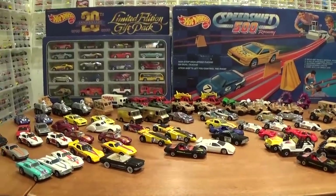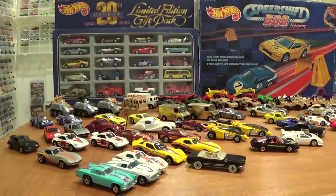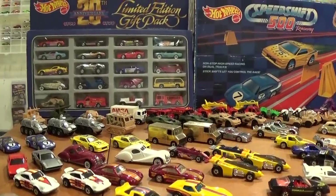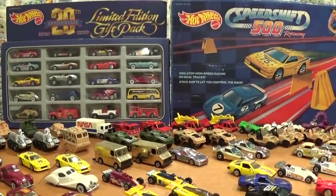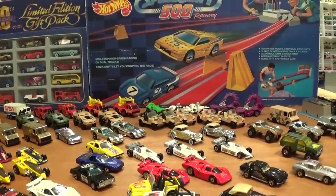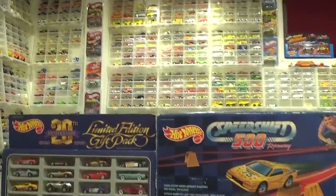I hope you enjoyed this Hot Wheels year-by-year video for 1988 and found it somewhat educational, informative, or helpful in your collecting. If it was, please leave me a comment or a question — I would be happy to respond. Thanks for watching my videos, and as always, happy hunting. Bye for now.